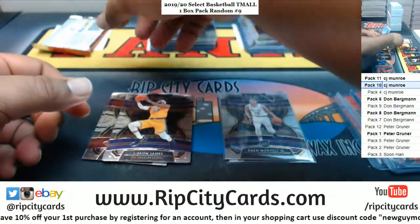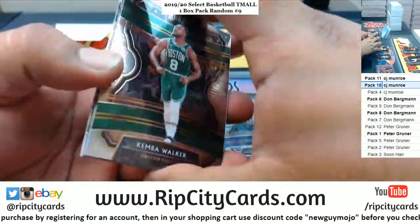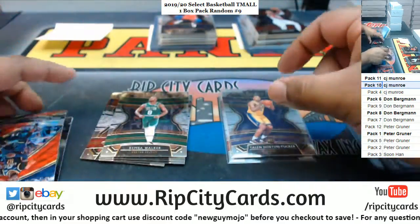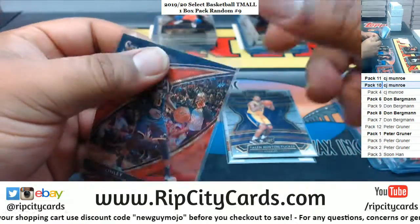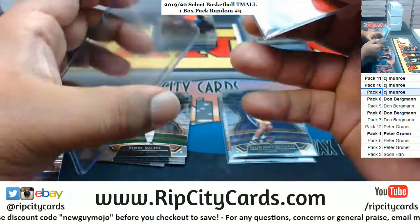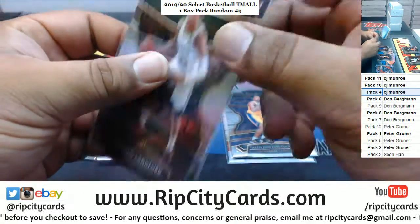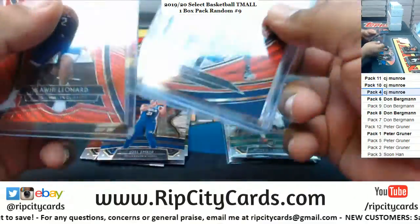And a base LeBron. Last pack, pack number 4: got a rookie, Taylor Horn Tucker. Got a Mike Conley Tier 3 Red Wave for the Jazz — not bad. CJ getting hits in each of those packs. And a Langford Celtics rookie to finish it off. Not bad at all, pretty solid box, and an RPA came out.